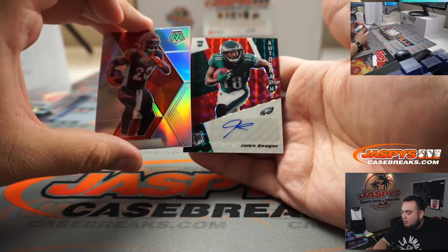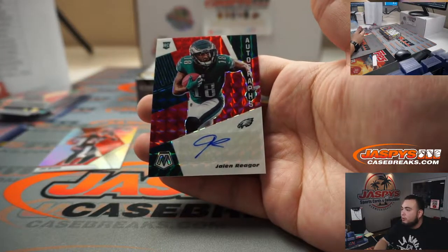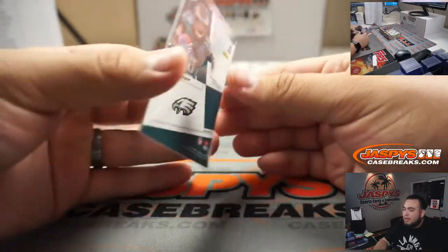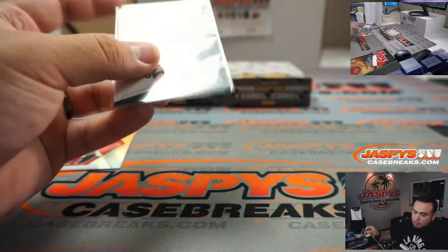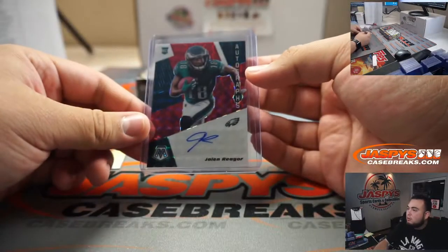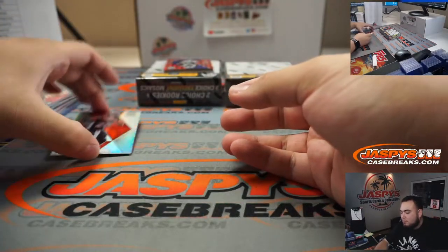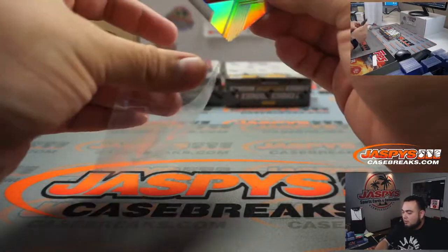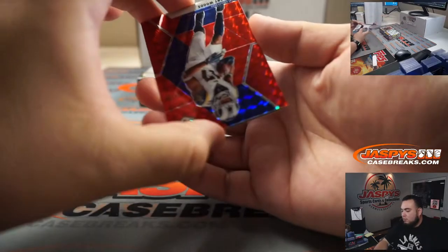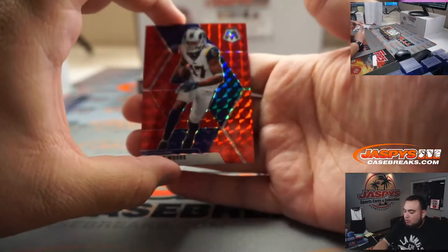Jalen — Reagor, I should say — my Eagles. Sean with the Eagles. Joe Mixon right here.